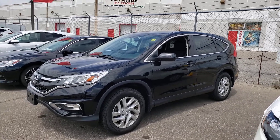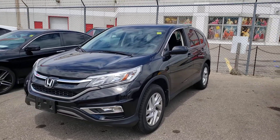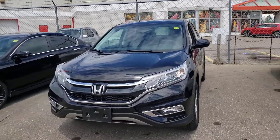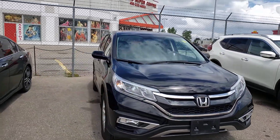Hi everybody, this is AJ with CarInspected. Today we are in Markham and we are looking at this 2016 Honda CR-V. It's got 46,000 kilometers on it. Overall it's in pretty nice condition.